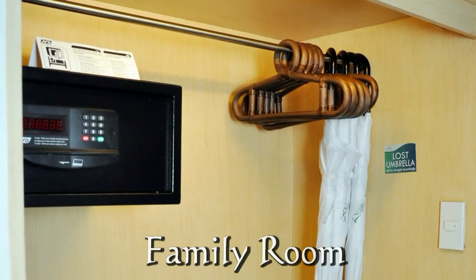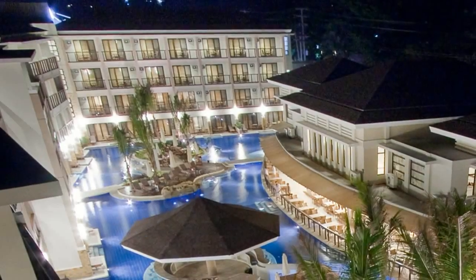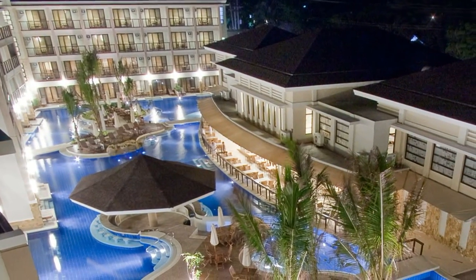In-room electronic safe and umbrellas for your use if it's a rainy day. The Regency Lagoon Resort in Boracay offers absolute five-star accommodations and service.